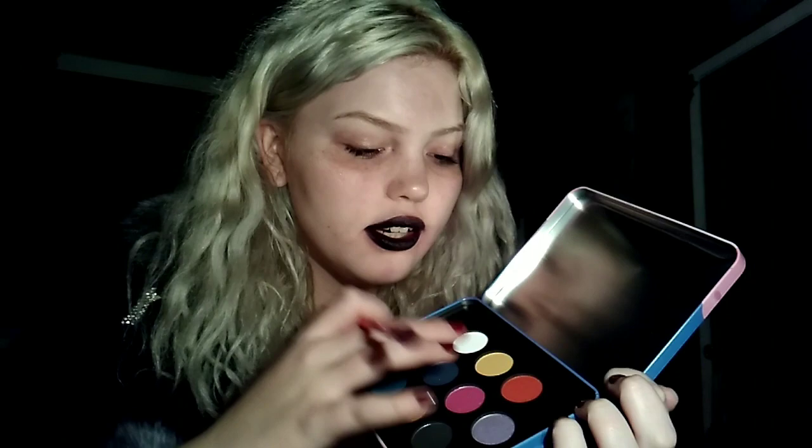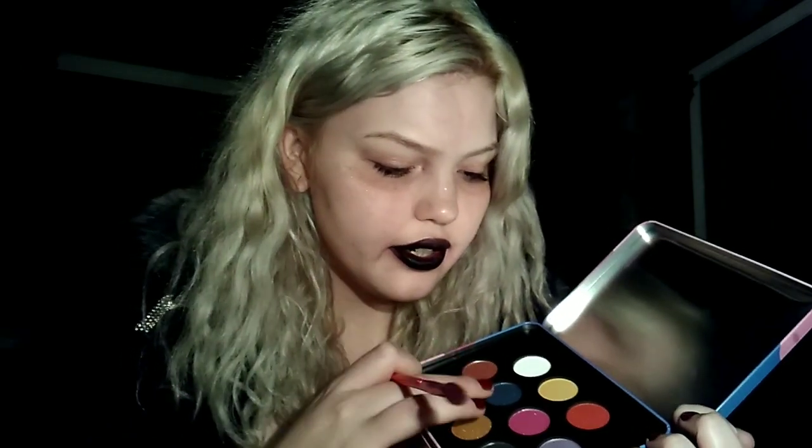I still need to adjust my brightness on this. So I'm going to show you guys what the colors look like. Let me open this off camera. Some of these are matte — the white is matte and the black is matte. The rest are glitter. I'm going to start with the white.